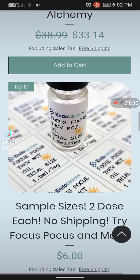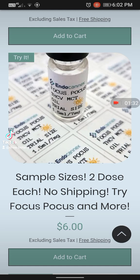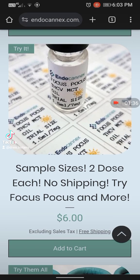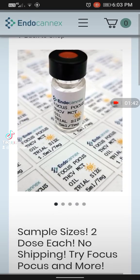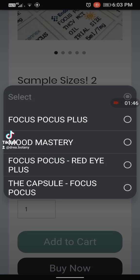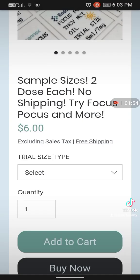Here is where you can get these sample sizes — two doses each. And there's actually no shipping; all you do is pay $6. It used to be where you pay the shipping. For $6, there are different types you can get: Focus Pocus Plus, Mood Mastery, Red Eye Plus of Focus Pocus, and the capsule of Focus Pocus. That's a really good deal to try out.